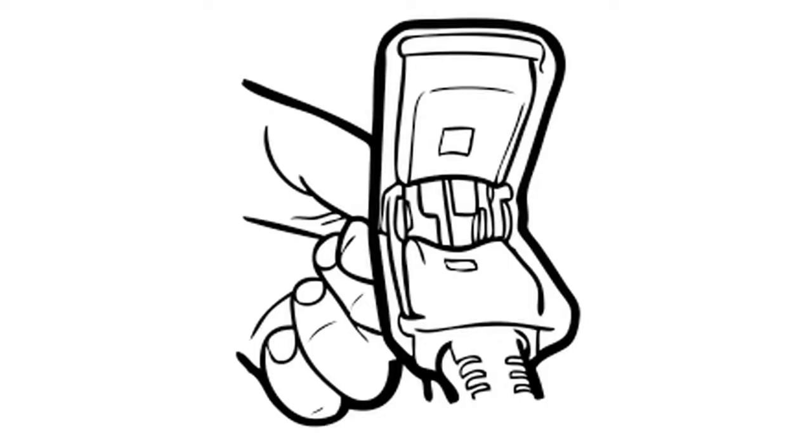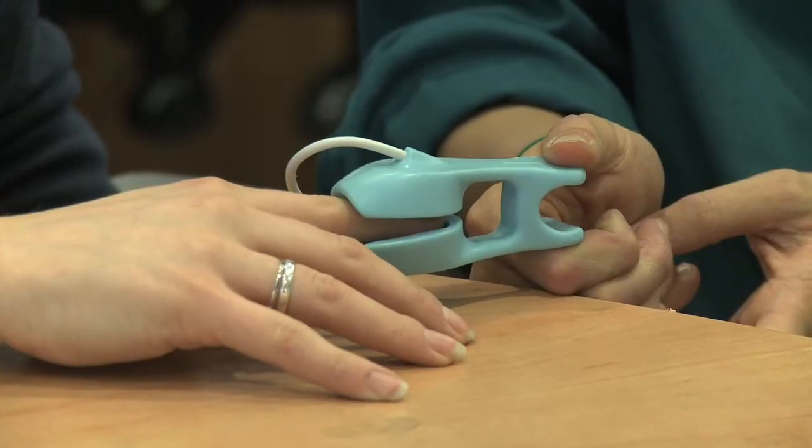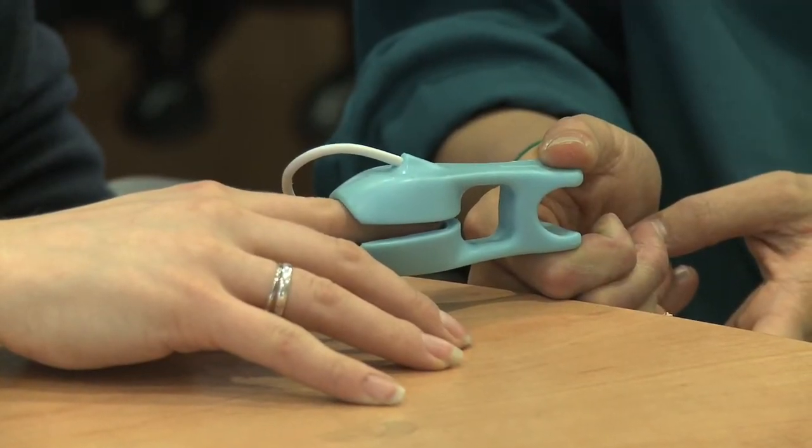The pulse oximeter most commonly used in hospitals has a lot of nooks and crannies and a mechanical hinge, which means you can't have a smooth enclosed surface. So what we've done is used a one-shot moulding which creates a smooth, wipe-cleanable surface that nurses can wipe clean in between patients.